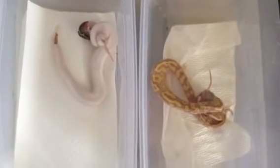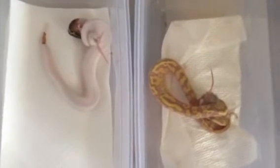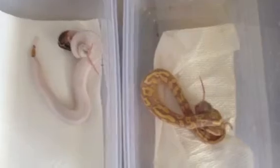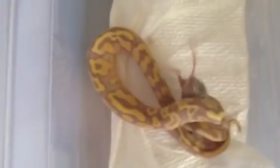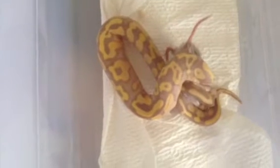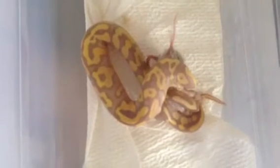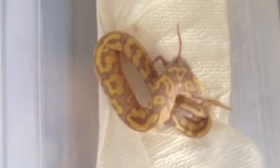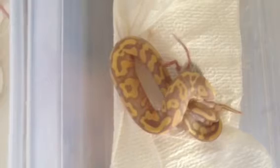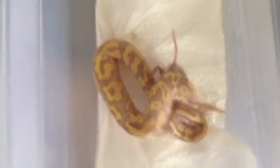Alright, I have another feeding video today. These are my two new additions that I got from the Arlington NARBC. We have here a banana pastel yellow belly I got from NoCo Reptiles. Marshall is a great guy to deal with — I buy from him every time we go to the NARBC. He's a good guy to talk with, very knowledgeable.